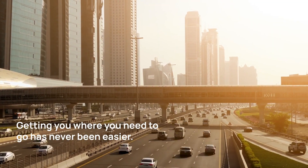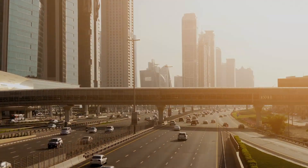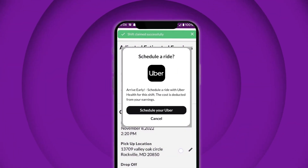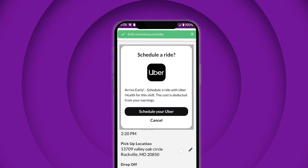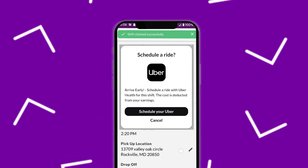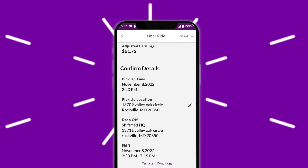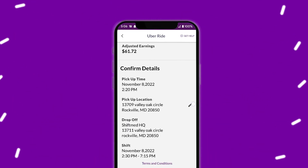At ShiftMed, we're about making your life easier and your commute as simple as possible. When claiming a shift, the app will prompt you to schedule an Uber Health ride to the shift location. Your home location will automatically fill the pickup point and estimate the cost and drive time from your home to the facility.